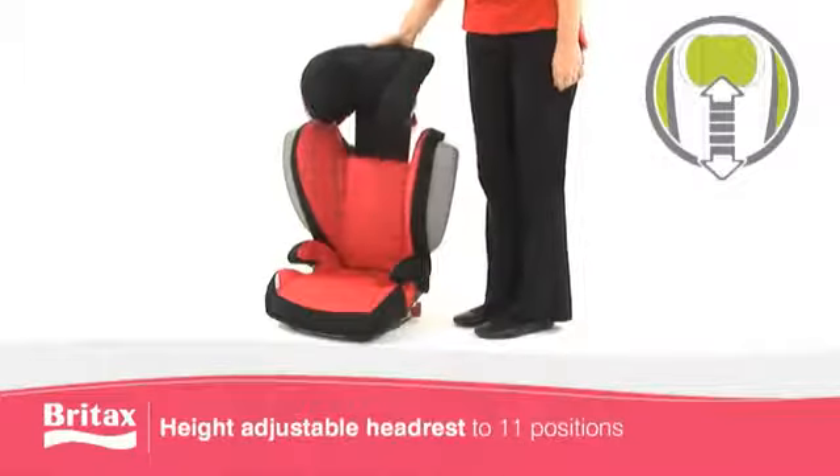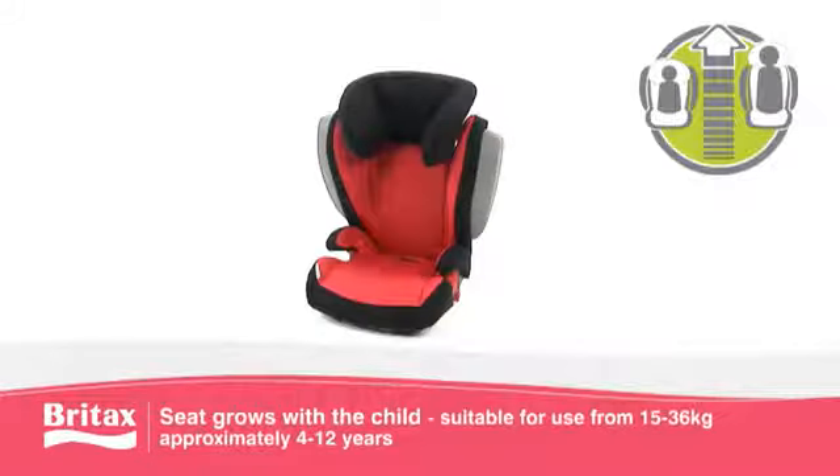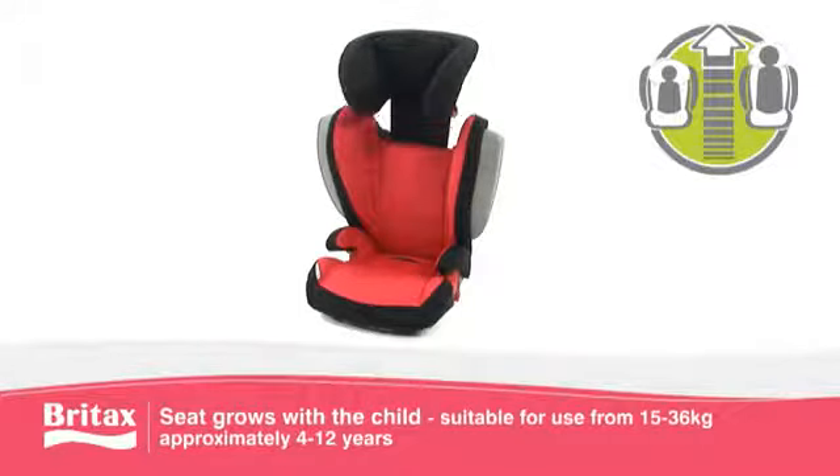The KidFix Sigt has a height-adjustable headrest making the seat suitable from 15 to 36 kilograms, approximately 4 to 12 years, ensuring maximum comfort and protection as your child grows.